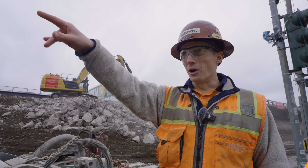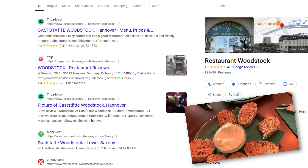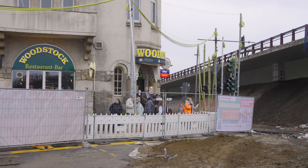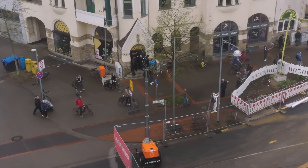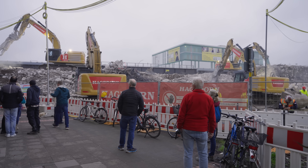A stone's throw away is the Woodstock restaurant and bar, and we have local Germans drinking beer, of course, watching the show. With the locals settling in with their beers and brats, let's get demolishing.